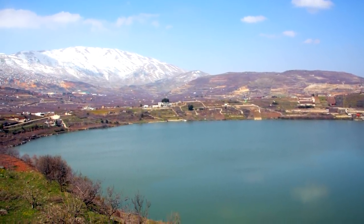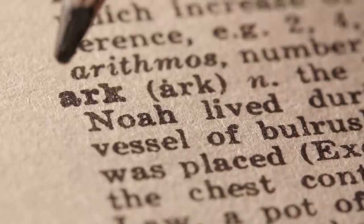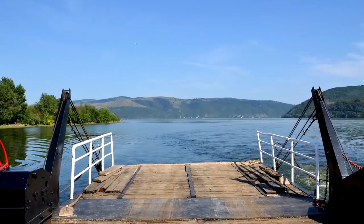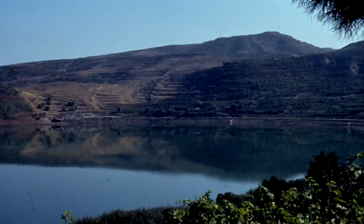Did you know Lake Ram appears in Talmudic legend regarding Noah? It was said to be one of three underground springs that opened up during the Great Flood. According to the legend, the springs didn't close again until the event was finished.